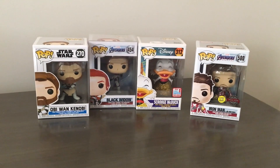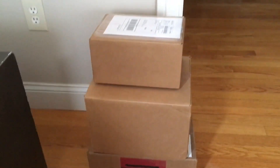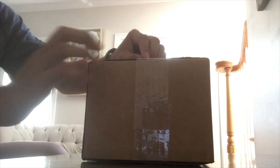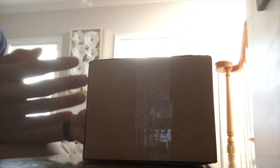Now let's get into the mystery boxes. We've got three of them — let's start with the first one. I think this is a two-pop figure box and I bought it for around $15, so I have no clue what to expect.